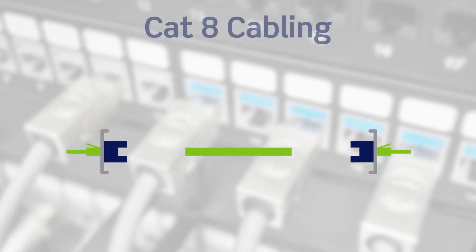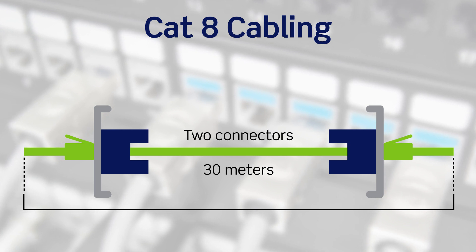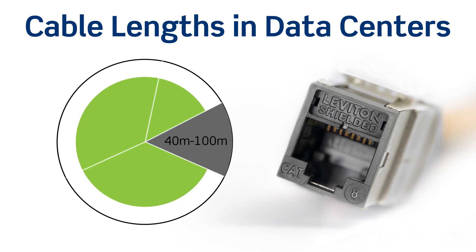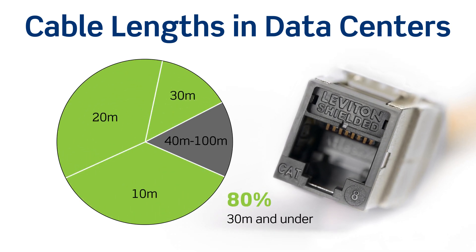CAT 8 cabling can support two connector links up to 30 meters, covering the majority of data center installations. According to IEEE, links of 30 meters or less make up 80% of connections in data centers.